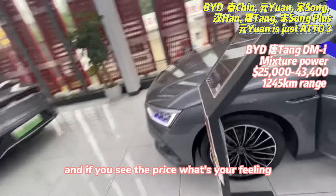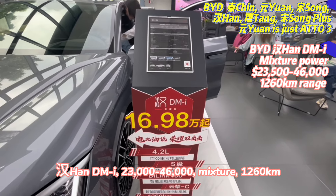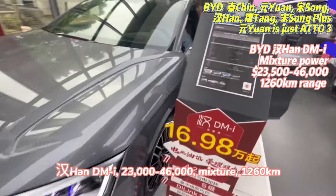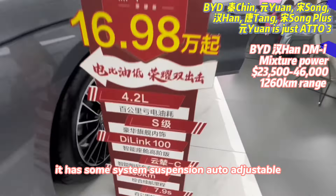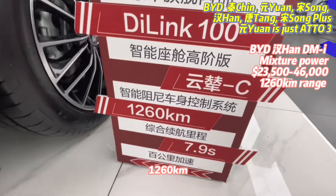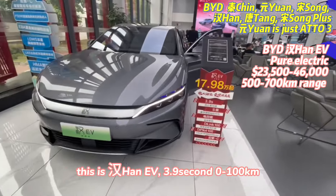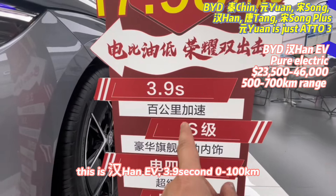If you see this price, what's your feeling? This is also hybrid, 1,200 kilometers. This is the HAN — very cheap, and it has some automatic drive system. It's 1,260 kilometers range. 0 to 100 kilometers speed: 3.9 seconds. Wow.